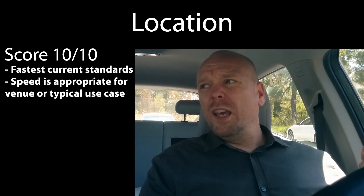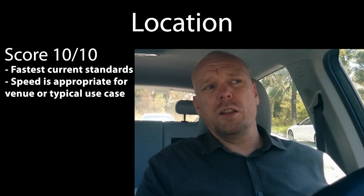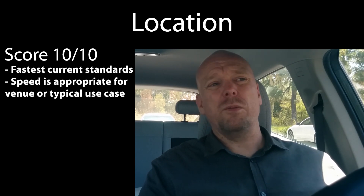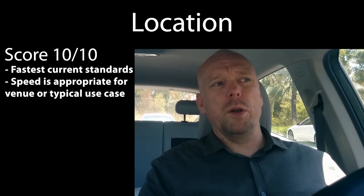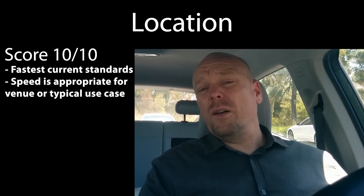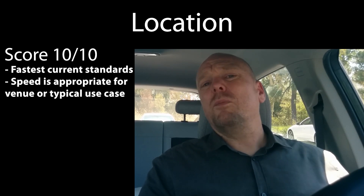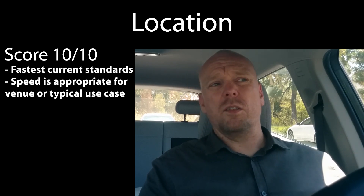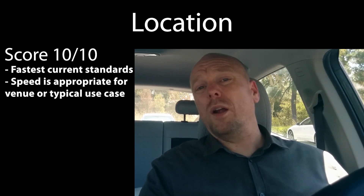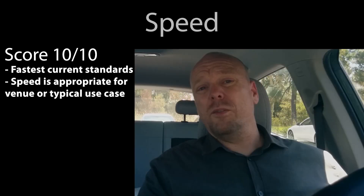The next category is location — how many people actually benefit from this site. You won't get a 10 out of 10 unless you're on a highly trafficked inter-city route like a freeway corridor such as Interstate 5, or you're supporting a lower-income neighborhood, or an area with a lot of multi-unit dwellings and limited off-street parking. We need to put a lot more thought into where we place chargers — not just wherever a business will accept them.